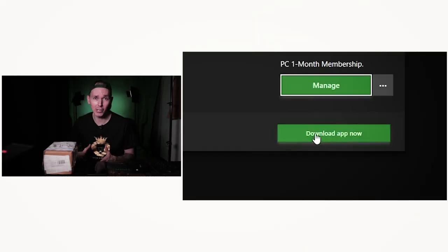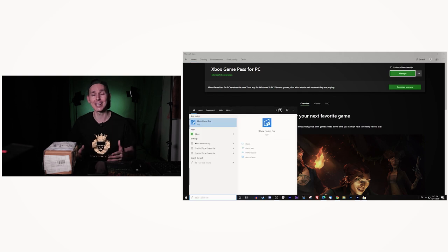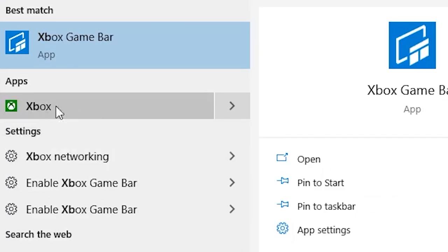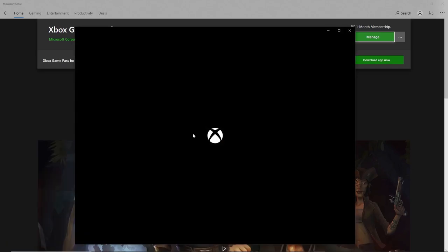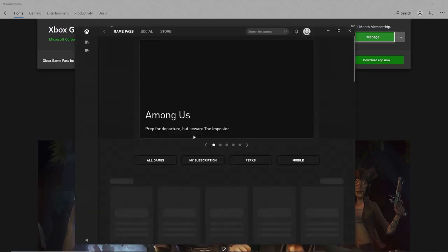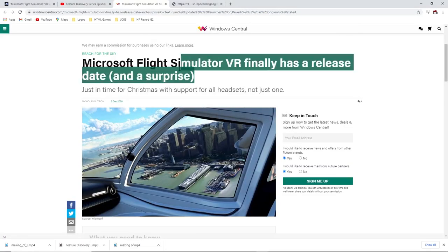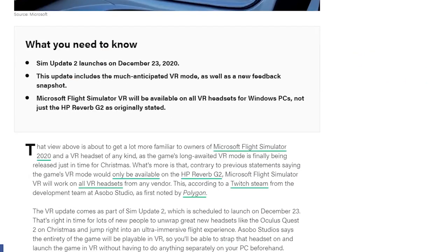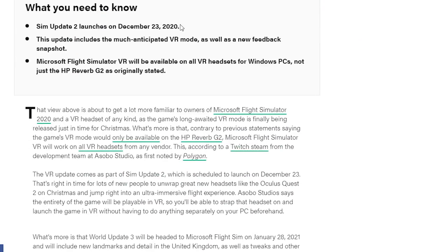In case you're not aware, Microsoft are releasing Flight Simulator 2020 for the VR community starting on December 23rd, so we're all very much looking forward to that. If you want to know how to install it on your computer and get it from only one dollar, go check out the previous video I uploaded yesterday — I'll put a link in the description below the like button. Microsoft are releasing the VR update to the community starting on December 23rd.